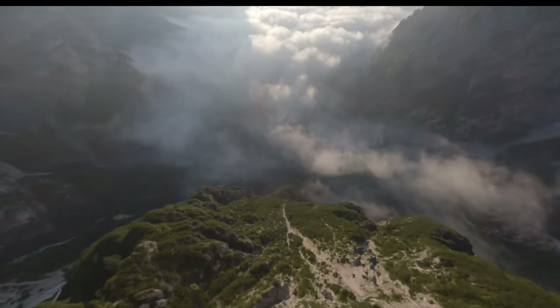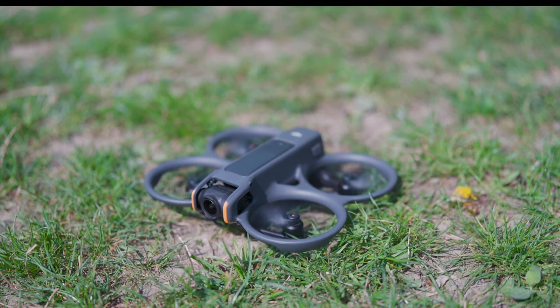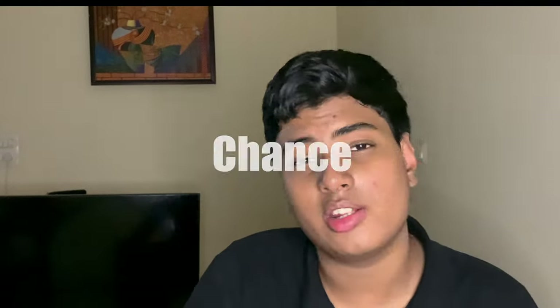Now let's get to the burning question — which one should you buy? This completely depends on your requirement. If you want the thrill of flying at high speeds and having an immersive flight experience that makes you feel like you are also flying, then you should definitely go for the DJI Avata 2. But keep in mind that it's a noisier drone, a heavier drone, a faster drone, and it has limited safety features compared to the DJI Mini 4 Pro, so there's a higher chance of it crashing.